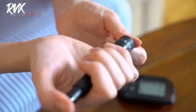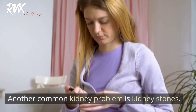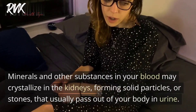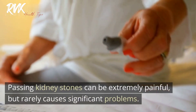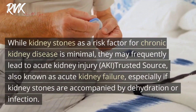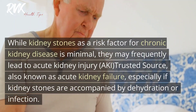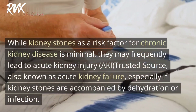Another common kidney problem is kidney stones. Minerals and other substances in your blood may crystallize in the kidneys, forming solid particles or stones that usually pass out of your body in urine. Passing kidney stones can be extremely painful, but rarely causes significant problems. While kidney stones as a risk factor for chronic kidney disease is minimal, they may frequently lead to acute kidney injury (AKI), also known as acute kidney failure, especially if accompanied by dehydration or infection.